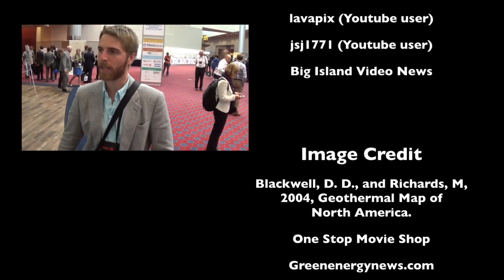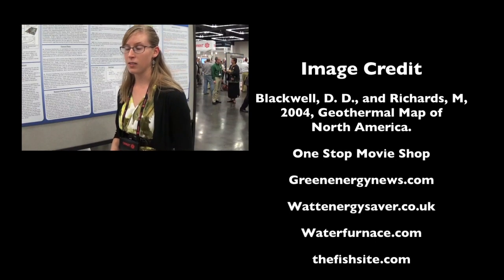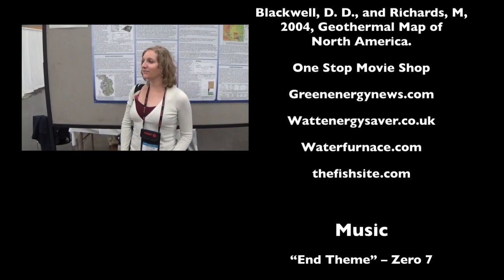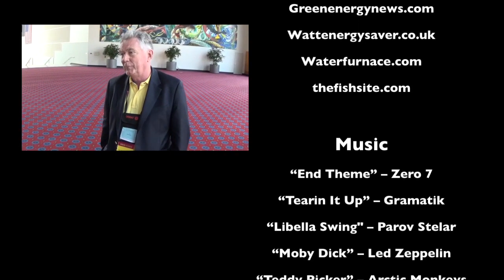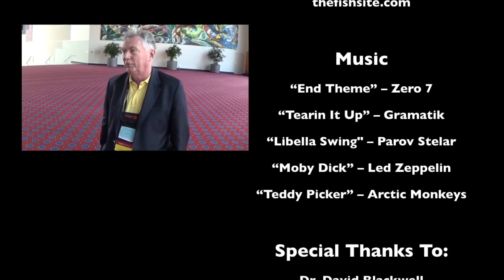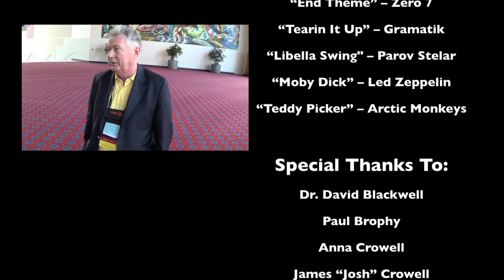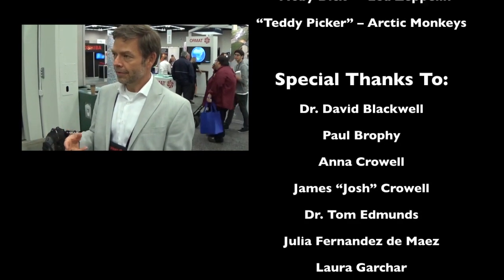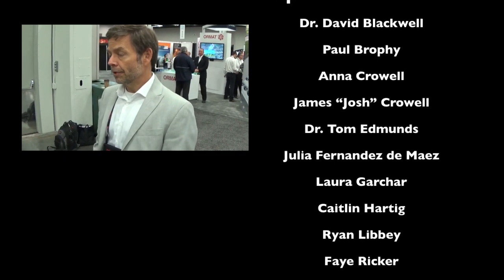I'm Ryan Libby, a PhD student at McGill University. My name is Faye Ricker, I'm a master's student at the University of North Dakota. My name is Laura Garcher, I am a science and technology policy fellow at the Geothermal Technologies Office, which is part of the U.S. Department of Energy. I'm Caitlin Hartig, a master's student at the University of North Dakota studying geothermal energy with Will Gosnold. I'm a geologist by profession for nearly 40 years in the geothermal industry, exploring for geothermal resources by various techniques to locate their positions so we can drill and access them. ORMAT is the world's leading developer of geothermal worldwide — we manufacture and design facilities, operate them, and sell them to other developers. We've sold power plants in over 70 countries and own and operate over 600 megawatts of capacity.